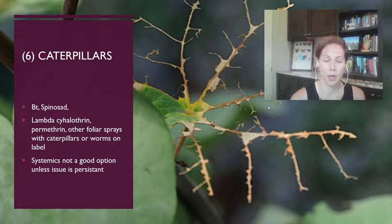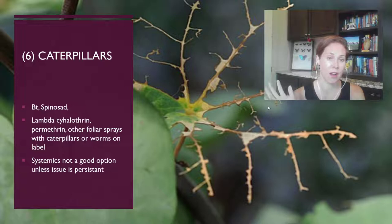Systemics are rarely a good option for caterpillar control — I really don't recommend them unless the issue is very persistent, because you often have to apply systemics early on for it to actually affect the caterpillar. Unless you have a timeline you know happens every year, there's really no point in using a systemic against caterpillars. The caterpillar life cycle is relatively short, so by the time they pupate and take off, the damage has been done.